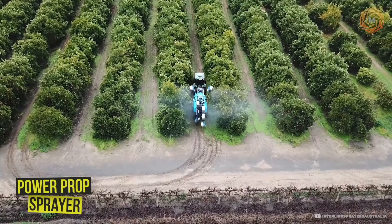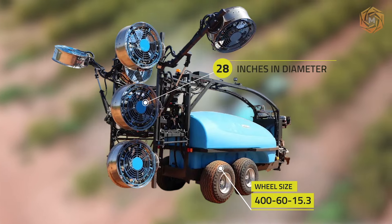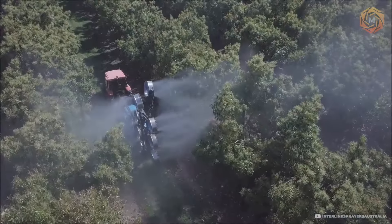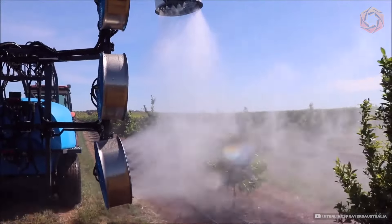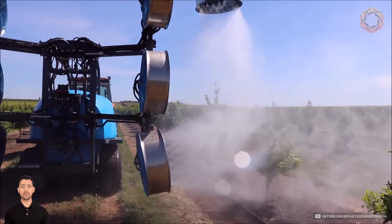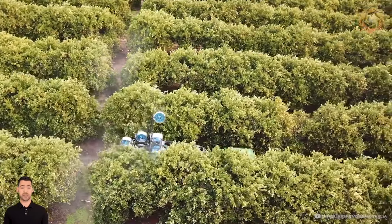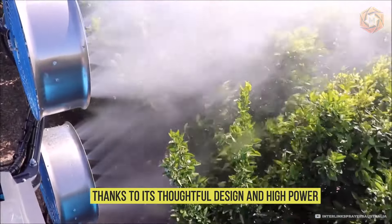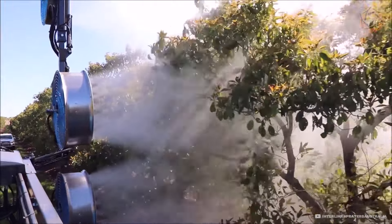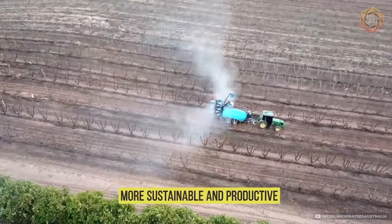Interlink Citrus presents the PowerProp Sprayer — every agronomist's dream — with eight sprayers nearly 28 inches in diameter. This sprayer is designed for intensive care of large citrus areas. It not only significantly reduces processing time, but also ensures that each tree receives the necessary amount of protective and nutritional substances. Thanks to its thoughtful design and high power, the PowerProp Sprayer ensures high productivity and resource savings, making your farm more sustainable and productive.